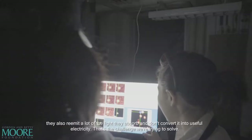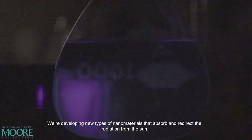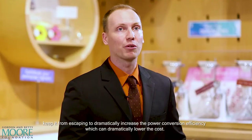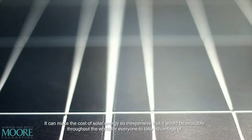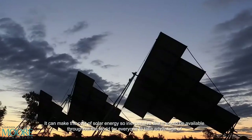We're developing new types of nanomaterials that absorb and redirect the radiation from the Sun and keep it from escaping, to dramatically increase the power conversion efficiency, which can dramatically lower the cost — making solar energy so inexpensive that it will be available throughout the world for everyone to take advantage of.